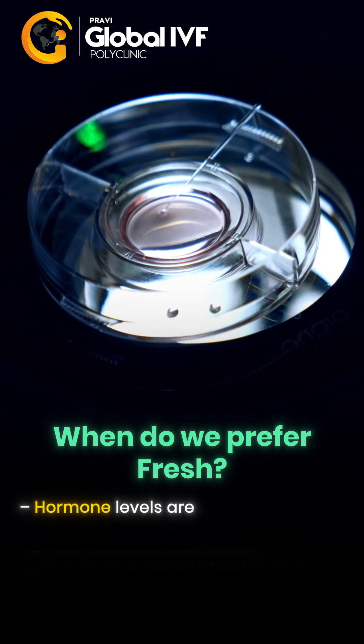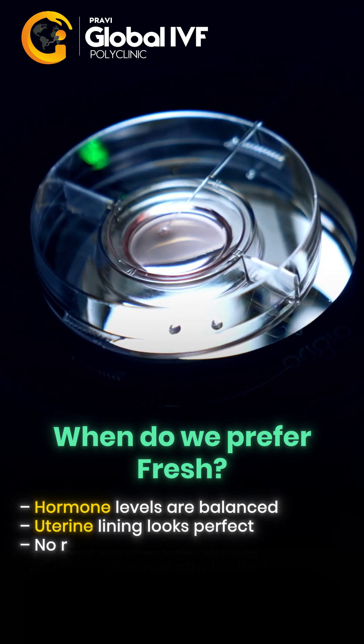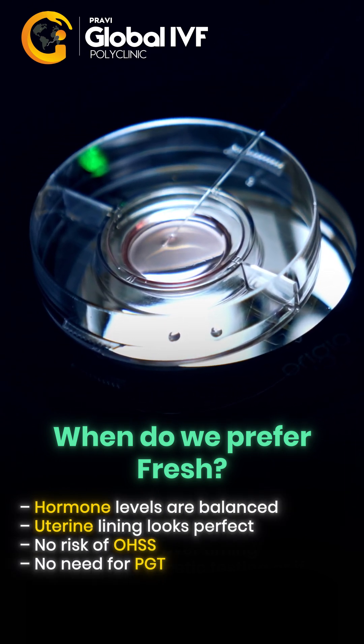When do we prefer a fresh transfer? When hormone levels are balanced, the uterine lining looks perfect, there is no risk of OHSS, and there is no need for PGT.